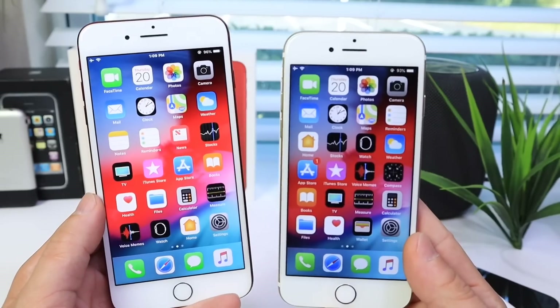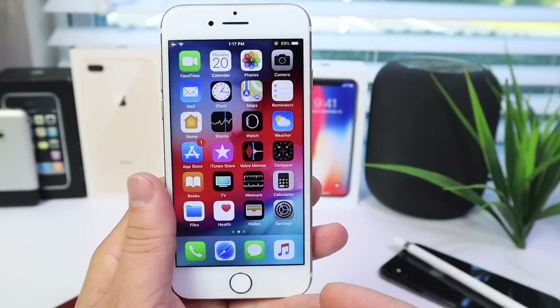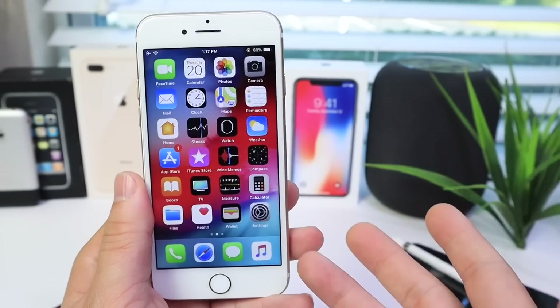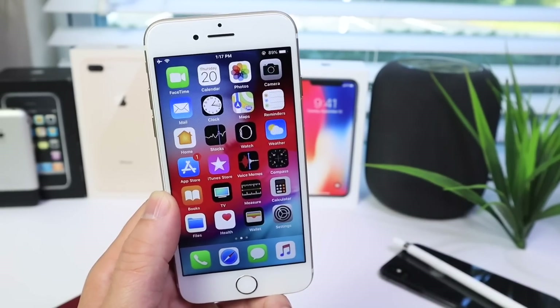I want to share with you guys my experience in regards to battery performance and how the software is performing overall. First I want to talk about a few things such as the animations, the speed of the software, the camera, scrolling, the keyboard — all those things that are important that you do day in and day out. I also want to talk about some of the UI changes as well, and new applications.